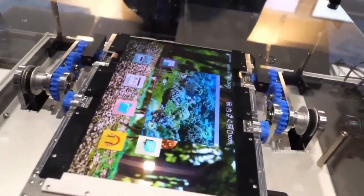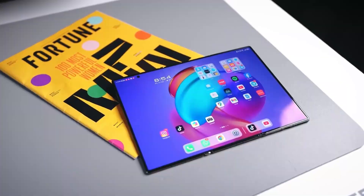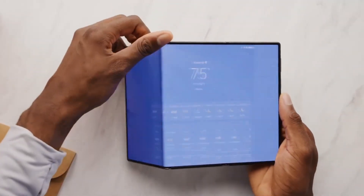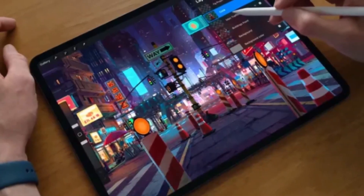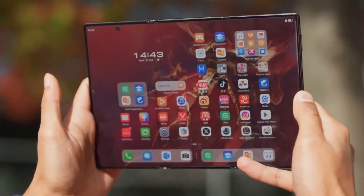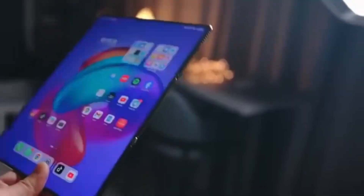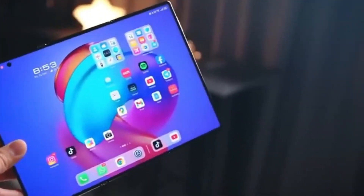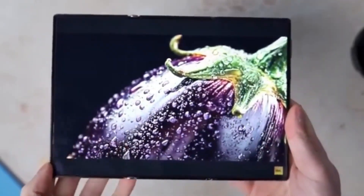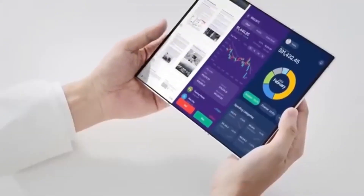Visually, this device screams luxury. Leaked renders show a brushed titanium frame with a matte frosted-back glass finish, available in Mystic Graphite, Arctic Silver, and an exclusive Aurora Gold variant. The bezels are slimmer than ever — nearly invisible — while the hinges shine subtly with Samsung's laser-etched branding. Despite its futuristic build, the Trifold remains surprisingly light, rumored to weigh under 280 grams. The sound system is expected to be upgraded with quad-stereo speakers tuned by AKG, offering cinematic sound to match the cinematic visuals.